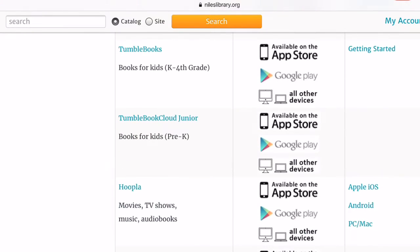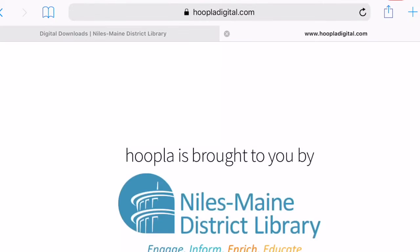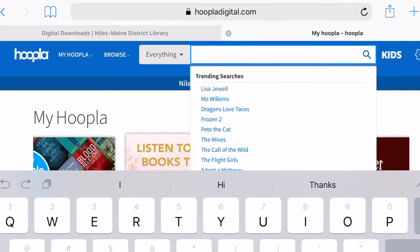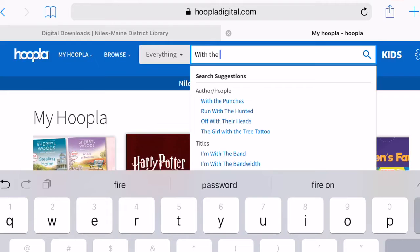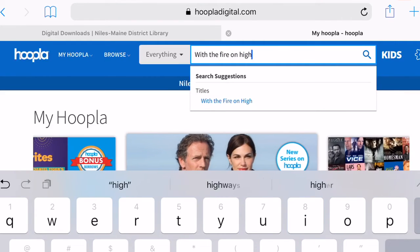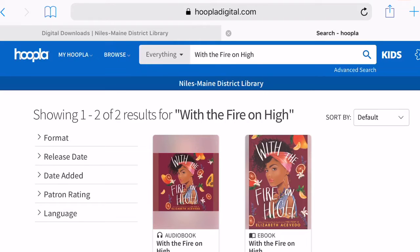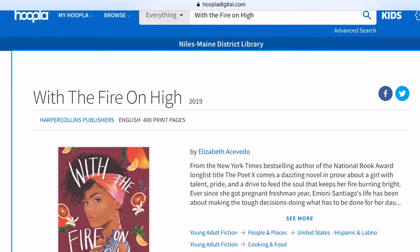Another great source for downloadable books and audiobooks is Hoopla, again available from digital downloads. Unlike OverDrive, Hoopla titles are always available — there's never any waiting. I'm going to search for With the Fire on High again to see if I can find an ebook version. The collections in OverDrive are not the same as the collections in Hoopla, but there is some overlap, and here it looks like yes, we do have an audiobook and an ebook version.